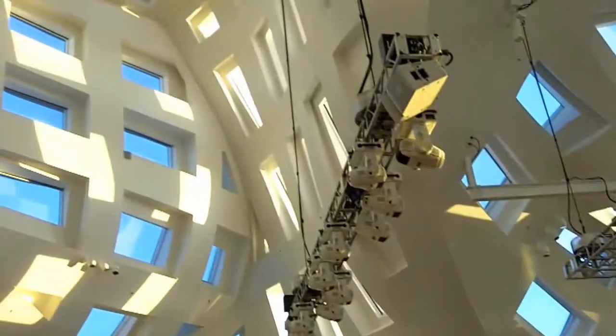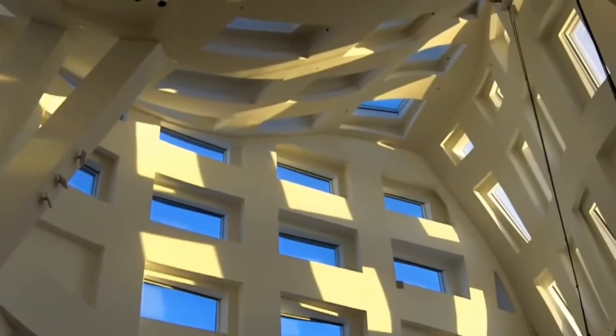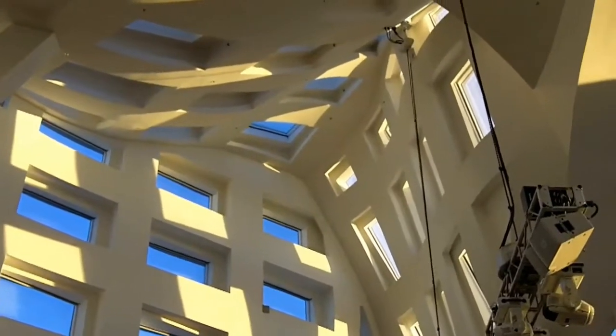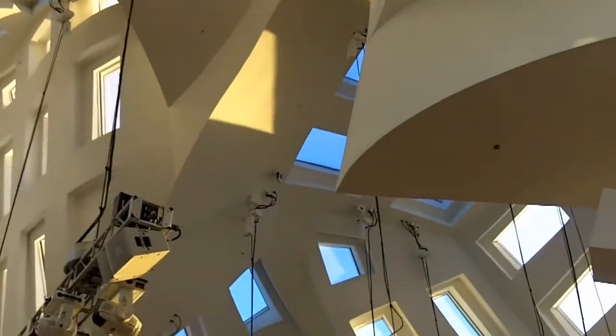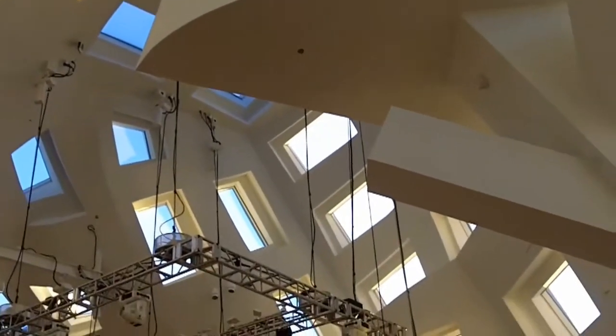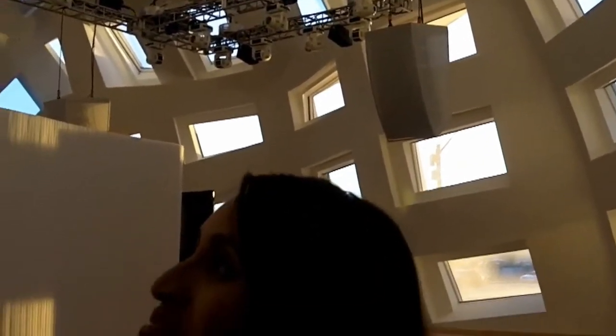Do you see the windows? Some of them are covered and others are not. They are solar panels — apparently when the sunlight moves in a specific direction, some of them open up to allow sunlight in and others close. It's a really cool, high-tech solar panel system, and everything you see here uses top materials.